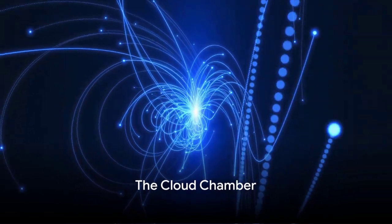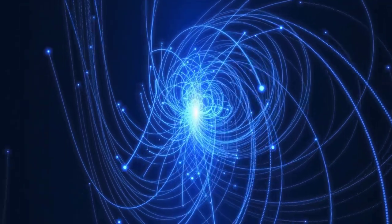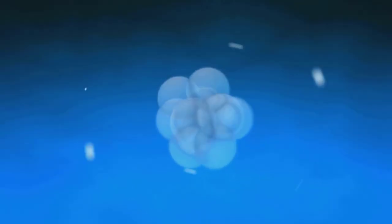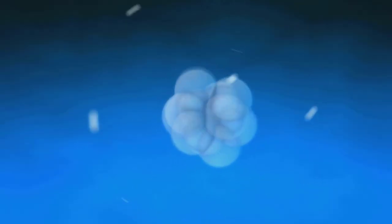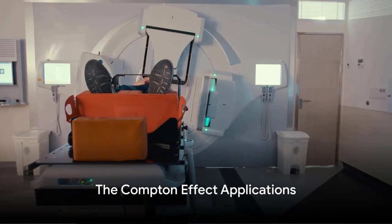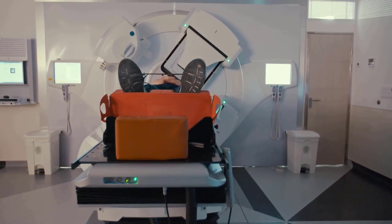Conversely, Charles Thomson Rees Wilson's invention of the cloud chamber marked a revolutionary advancement in experimental physics. The cloud chamber made it possible to visualize the paths of charged particles as tracks in condensed vapor, providing an unprecedented method for observing subatomic particle behavior. This invention became an indispensable tool in the early exploration of atomic and nuclear physics, leading to the discovery of numerous subatomic particles and shedding light on the complex structure of the atom. Arthur Holly Compton's discovery of the Compton Effect, revealing the particle nature of light, had far-reaching implications.